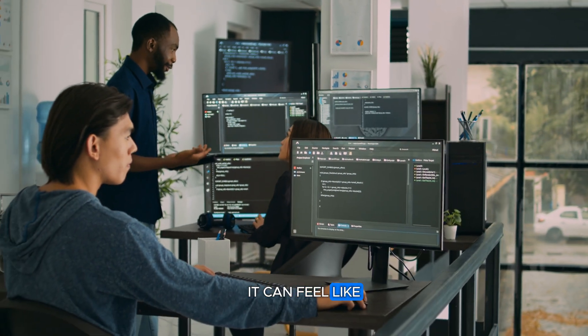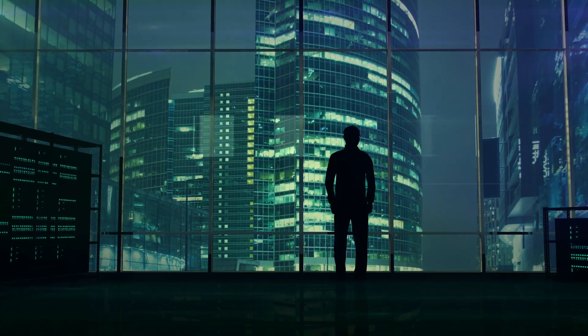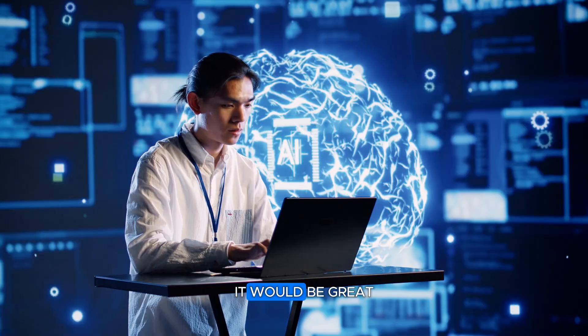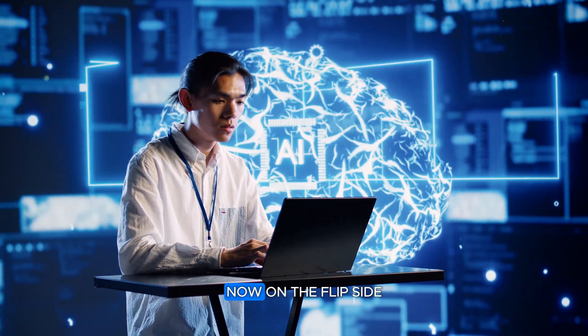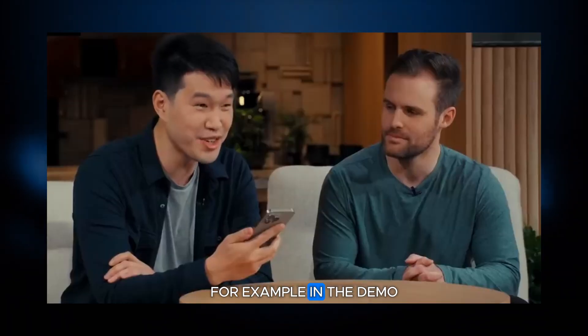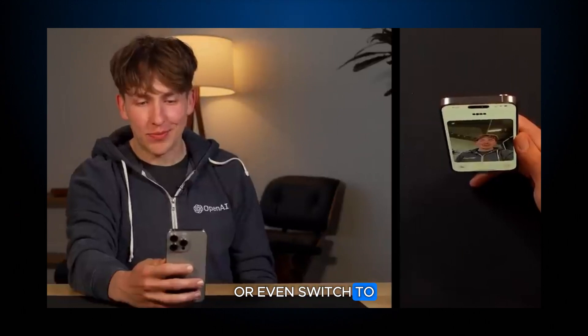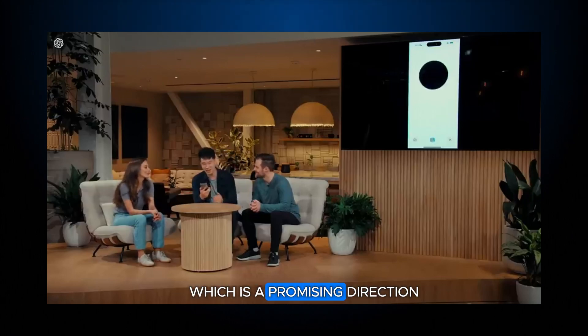On one hand, it can feel like you're chatting with a super energetic friend who's had too much coffee — always high-spirited, which might be too much for people who prefer a more straightforward assistant. It would be great to see an option to customize the voice in the future. On the flip side, there's already some flexibility: in the demo, they showed you can ask the assistant to change its tone, read a bedtime story with extra drama, or even switch to a robotic voice — a promising direction for personalization.